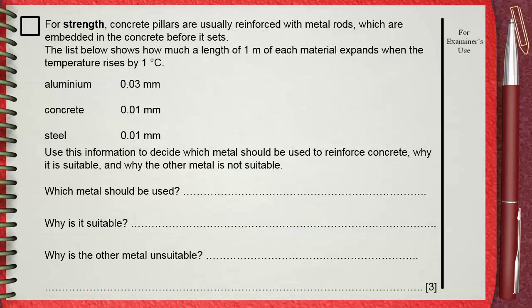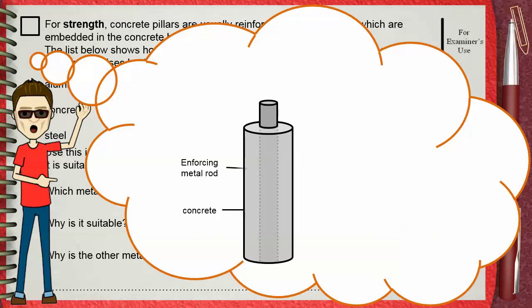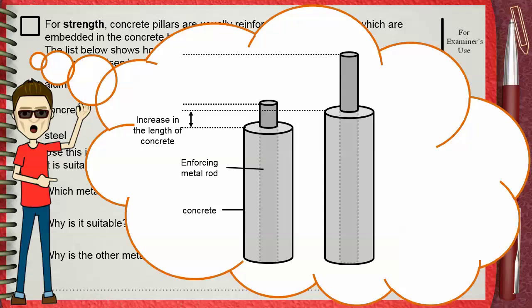Let's imagine what happens. This is the concrete and this is the reinforcing metal rod. If the temperature increases, both will expand — the concrete and the metal rod. As you can see, this is the amount of expansion in the concrete and this is the amount of expansion in the reinforcing metal rod.